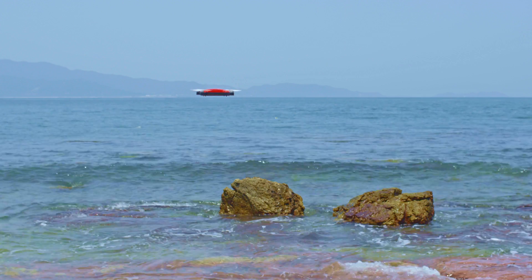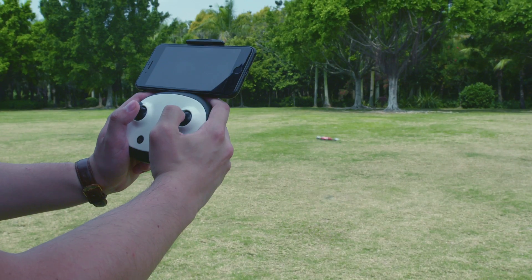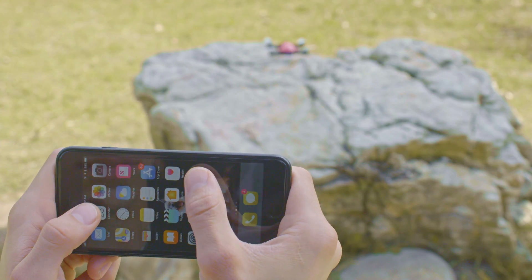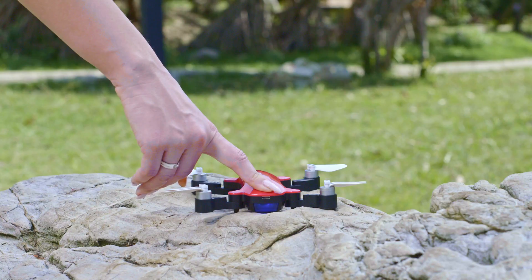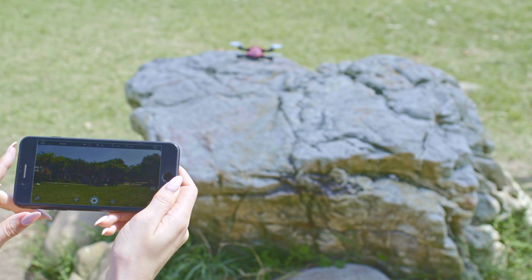Meet Ferry, a small yet powerful pocket-sized drone that you can take anywhere you go. Thanks to its Ferry app, anyone can fly Ferry with ease. It allows you to take off and start taking photos with a single touch.